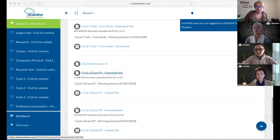Let's quickly see. Colleen, are there any questions that you would like to answer?